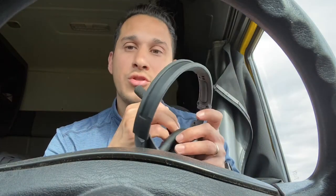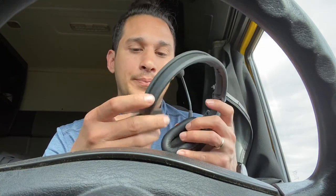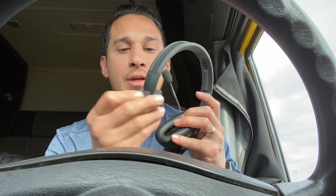Sometimes it hurts having it on all the time, so I don't really like to talk on it for too long. For some people who have it on all the time, sometimes it works and sometimes it doesn't. Make sure it's really charged up — keep it charged all the time.